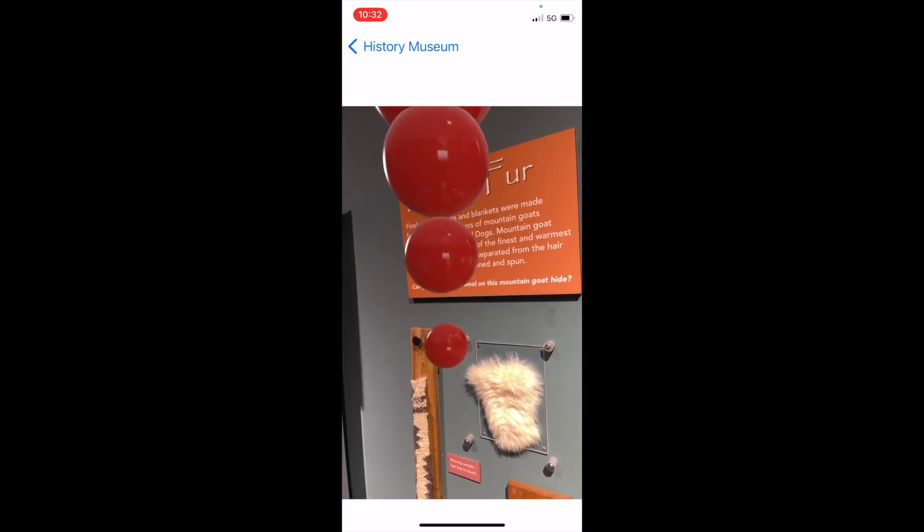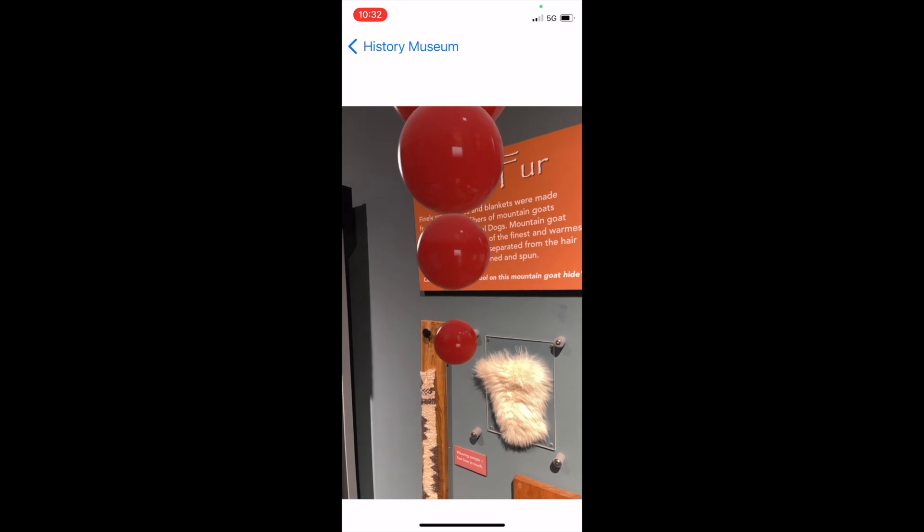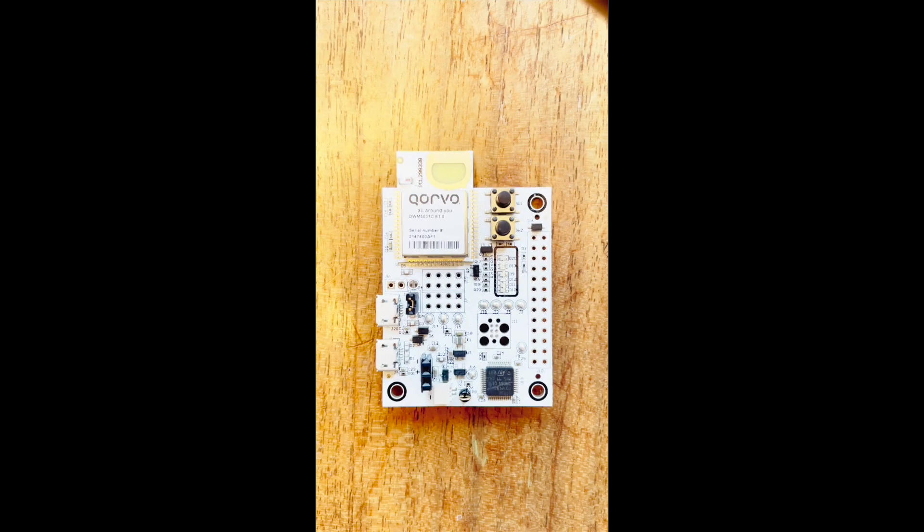Let's have a look at the third-party device used in this video. In 2021 at WWDC, Apple announced opening its ultrawideband solution to third-party providers through its M5 program. The Corvo DWM-3001 CDK Evaluation Board is the latest in a lineup of solutions that work with Apple Nearby Interaction.